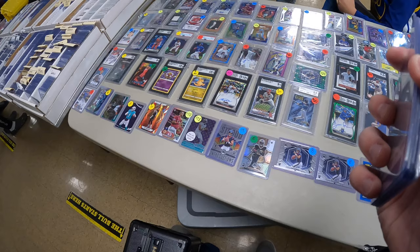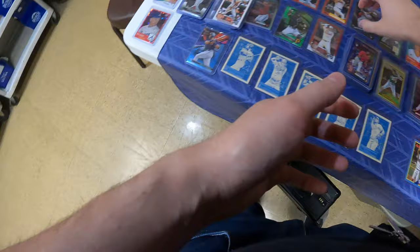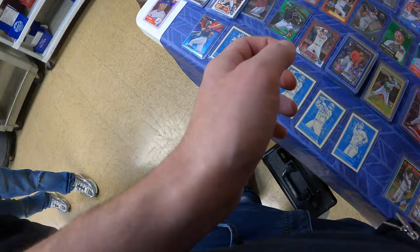Next table — this guy was incredibly friendly, we talked about baseball for a bit. He's got some really nice low-numbered baseball parallels and numbered stuff out of hobby. I see this Trout red foil he's got $40 on — a little too much for me to negotiate — and then this Royce Lewis refractor, which I expected to be around $20. He's got $4 on it.